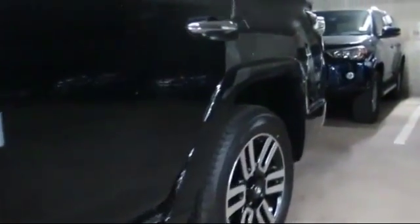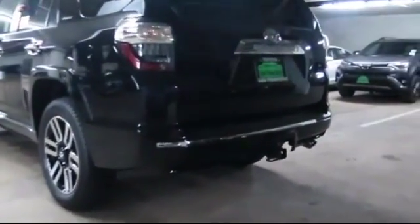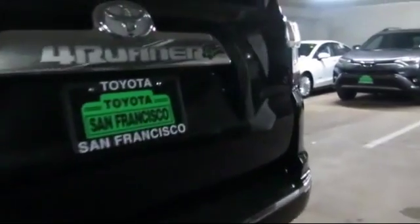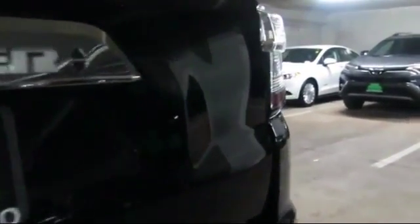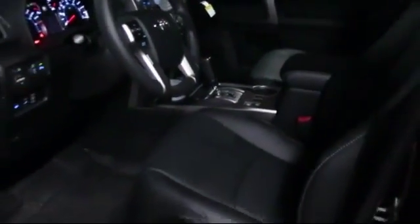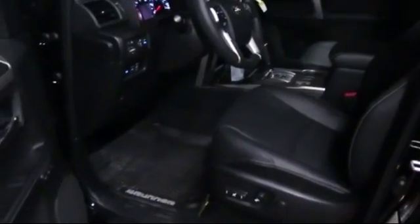Our trained professionals ensure that all your questions are answered, and we have flexible financing opportunities to suit you. Even after the sale is complete, San Francisco Toyota continues to ensure that you get the most out of your vehicle. We do that by offering an incredible selection of parts and staffing a knowledgeable service team of factory-trained mechanics to make sure that you get the most out of each and every mile behind the wheel.